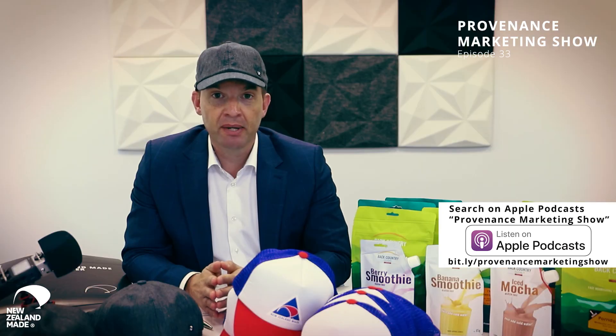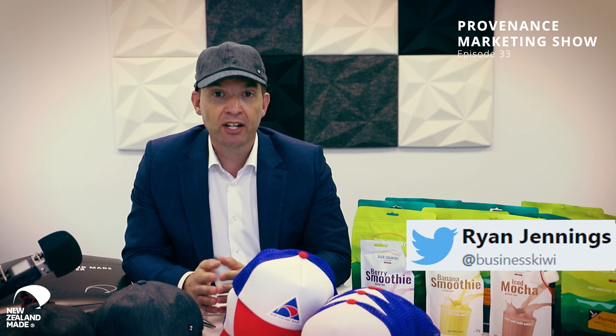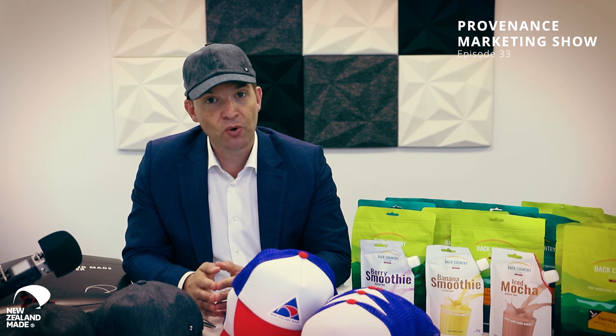Good questions this week, thank you very much for those, keep them coming. Easiest way to ask a question is directly to me on Twitter at Business Kiwi, or go to the chat on buynz.org.nz and we'll answer your question on the show. Thanks for watching.